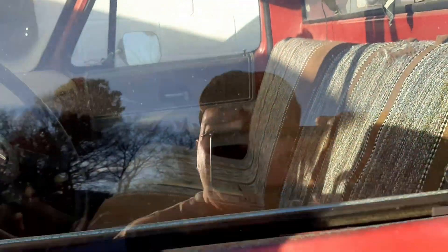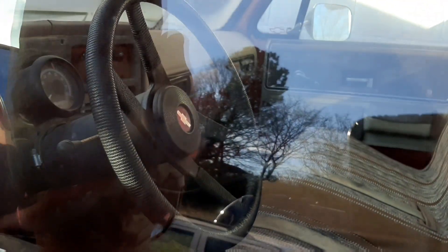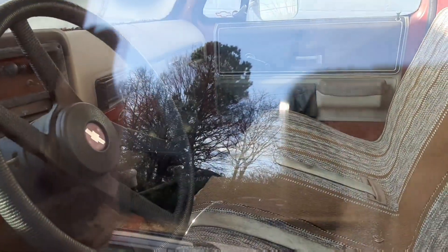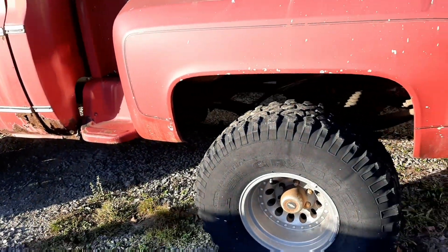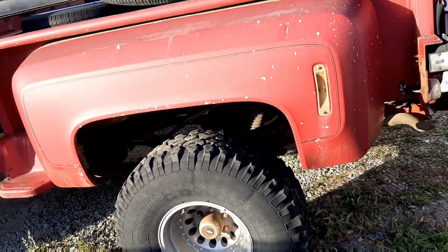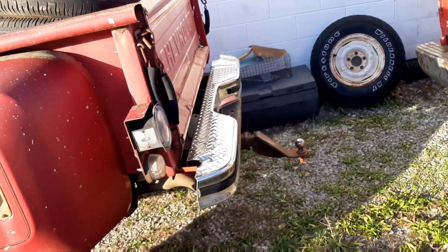Boy, what a neat looking truck. I like that steering wheel too — four bar. Four speed. He's driven this truck in the snow and everything. In the blizzard of 93, this is what he drove. Never got stuck.